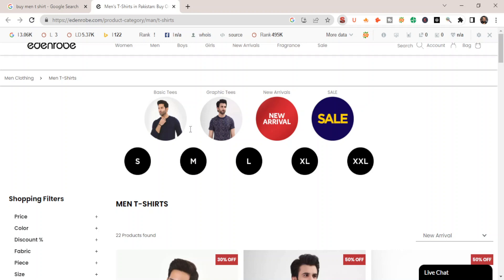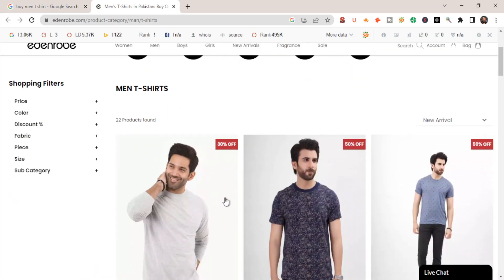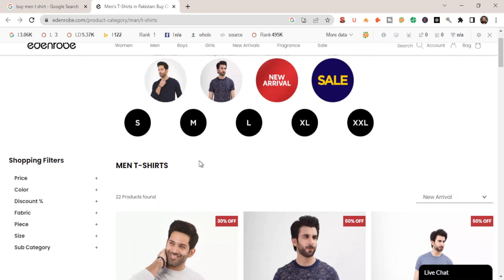They can put the exact keyword in the H1 tag. H1 tags really matter in SEO — if you don't know how, let me know in the comment section. Now let's come to the main point: how can this store optimize for the keyword 'buy men's t-shirt'? Doing SEO for an e-commerce store is way more different than doing SEO for a service-based website or a personal portfolio website.